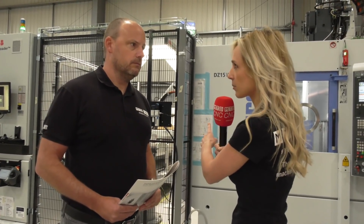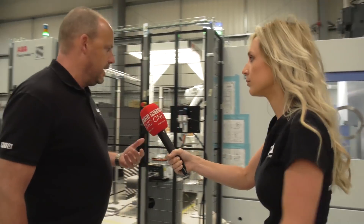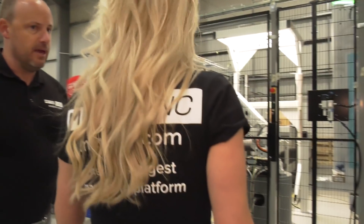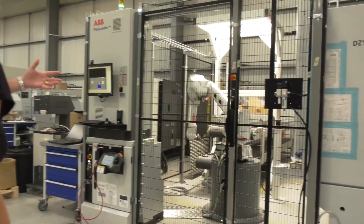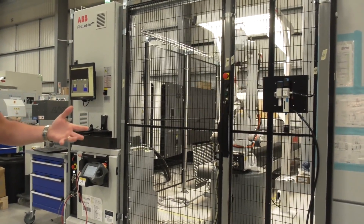I've spoken before to Matt from ABB about the vision system on the robotics — so where does that come into play? Well, if we walk this way, you can see the automation system here has an infeed and an outfeed conveyor on this unit, fed by the ABB robot.